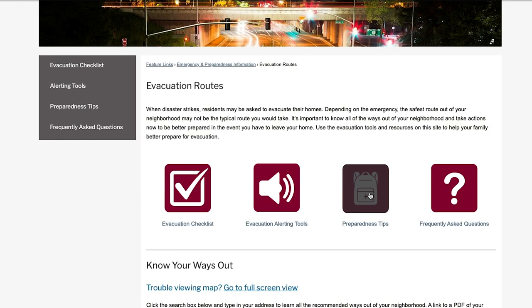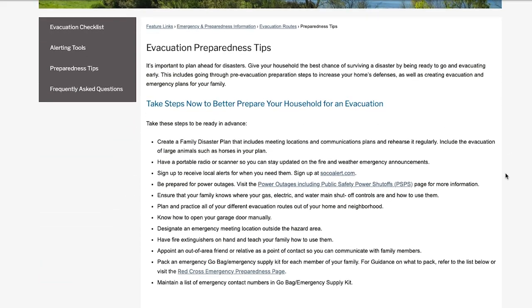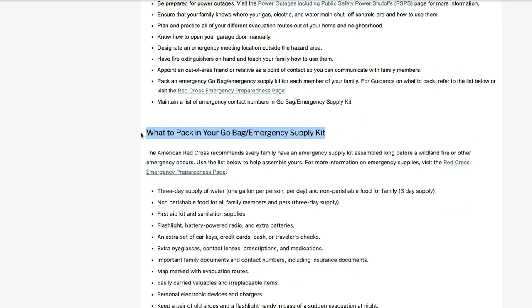Preparedness Tips. Here, you will find suggestions on things your household should do now to be better prepared in the face of disaster, such as making sure everyone knows how to manually open the garage door, shut off your gas, or ensure you have the right items pre-packed in your go bag.